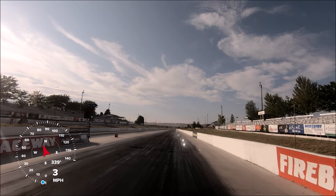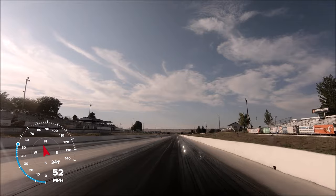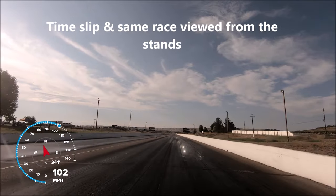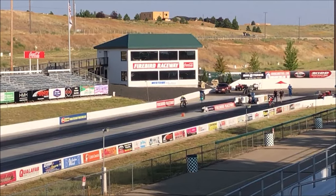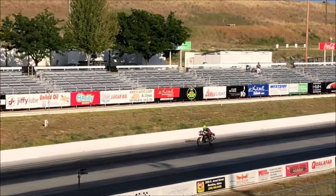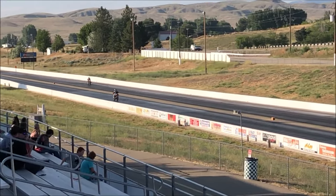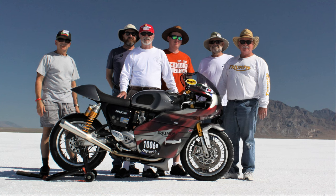I've ridden it quite a bit, actually, and what's really remarkable — and I think you'll find interesting — I've run it down the drag strip 55 times. And I've run it out at Bonneville for high-speed, top-speed runs 19 different times.